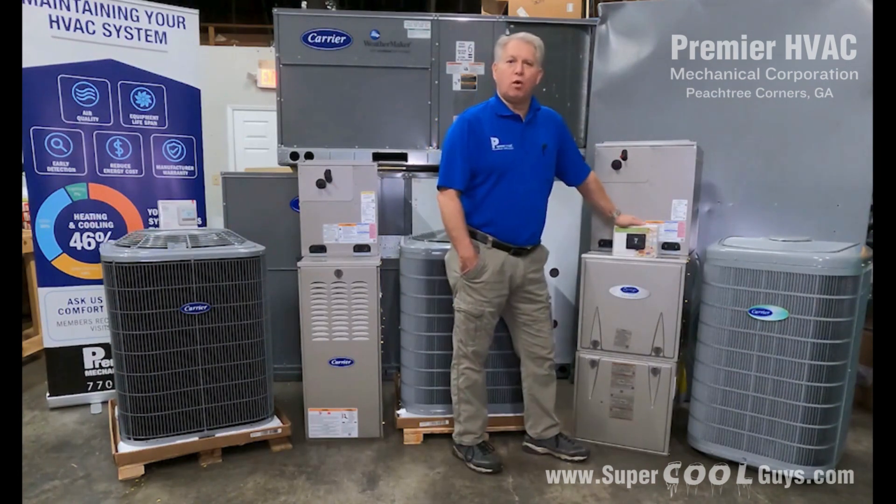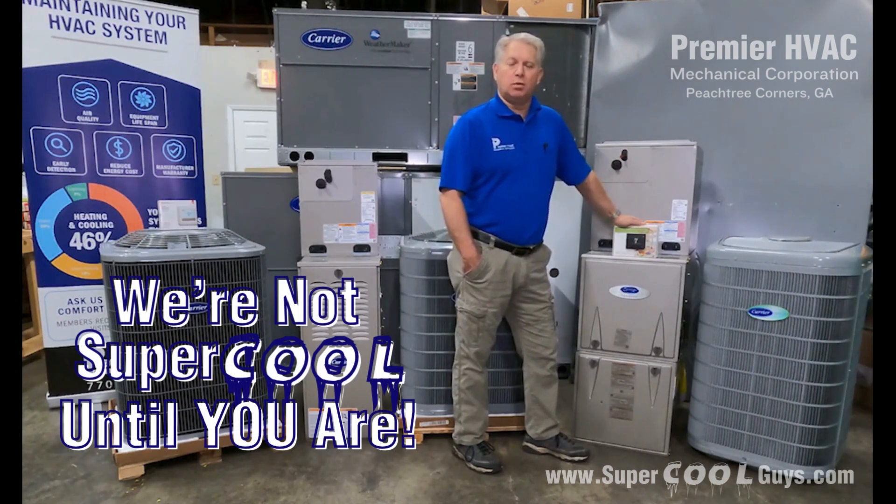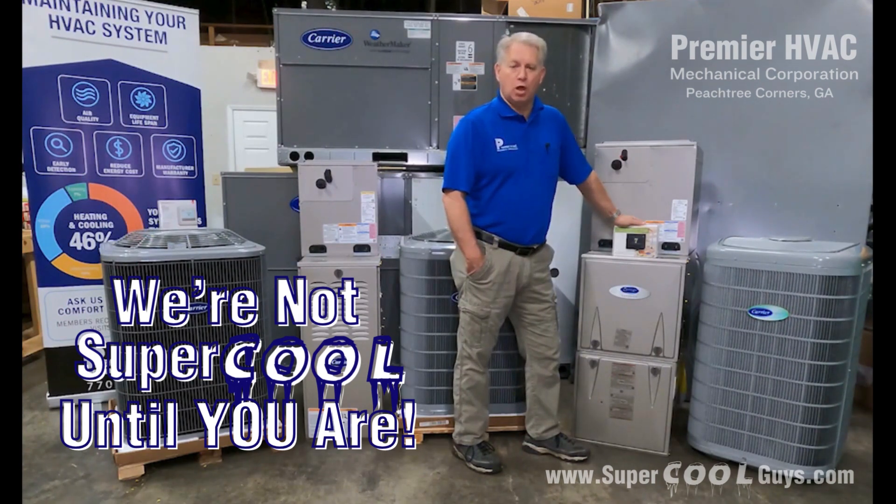If you'd like to know more information about our HVAC systems that we install, please visit our website at www.supercoolguys.com. If you like our content, please hit the like or subscribe button below.